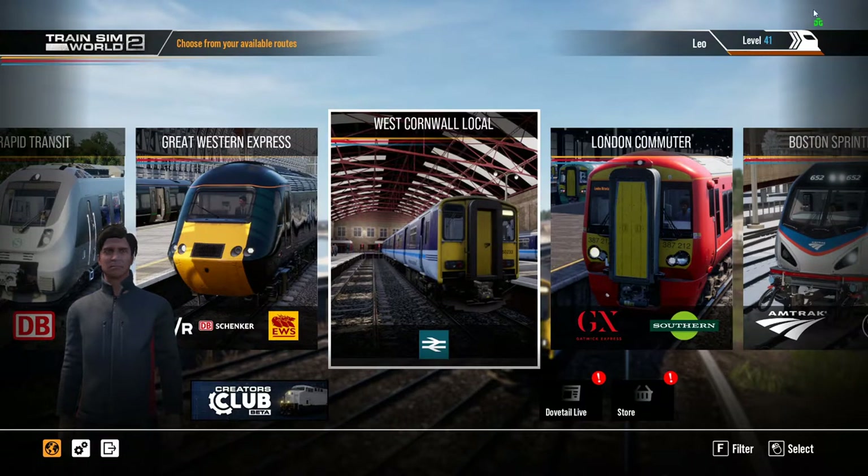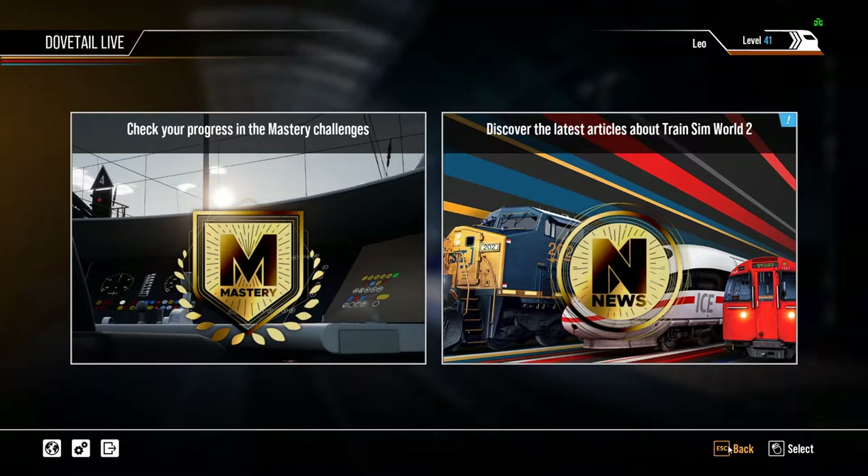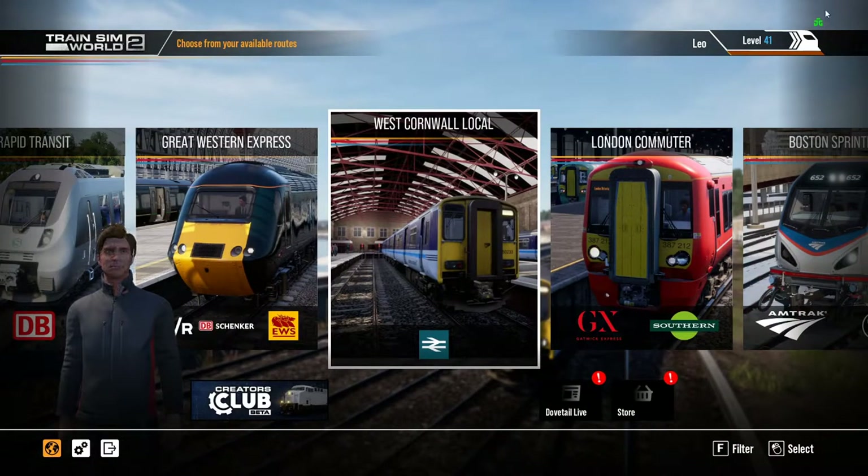First thing I'll mention very briefly is this little green symbol at the top here — that means you are signed in to Dovetail Live. You will need to be signed in to Dovetail Live to explore Train Sim World 2's best facilities and options. You don't have to be; it's not paramount. You've got Dovetail Live down here where you can look at the latest articles and check your progress. But you do need to be logged in — that needs to be green — in order to use the Creator Club.